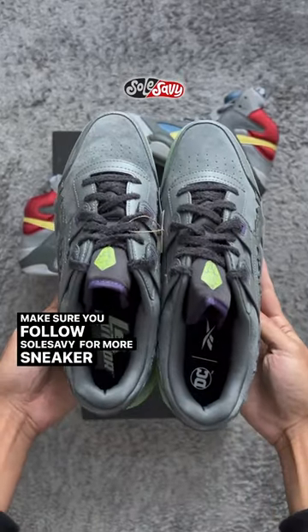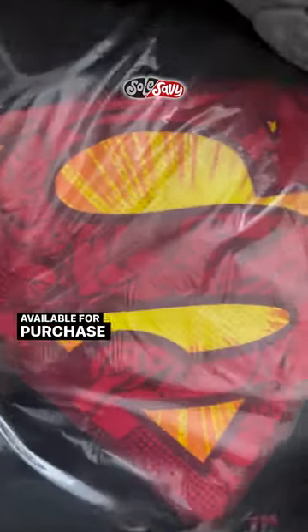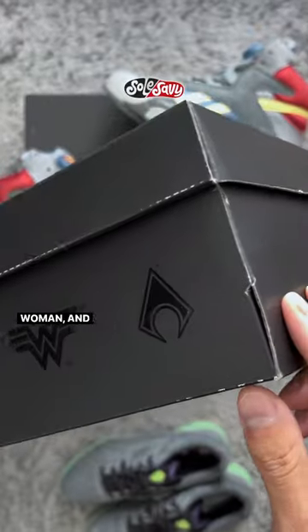Make sure you follow Soul Savvy for more sneaker news. The DC Reebok collection also comes with apparel and is available for purchase on December 2nd. Other superheroes and villains include Batman, Joker, Wonder Woman and more.